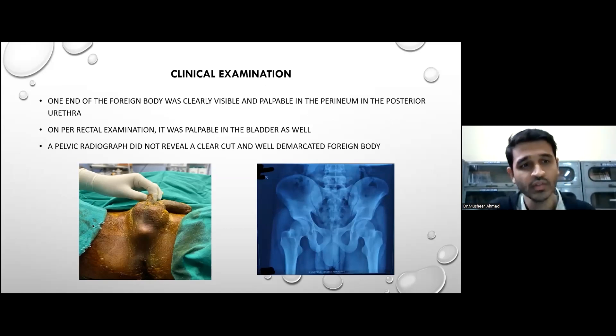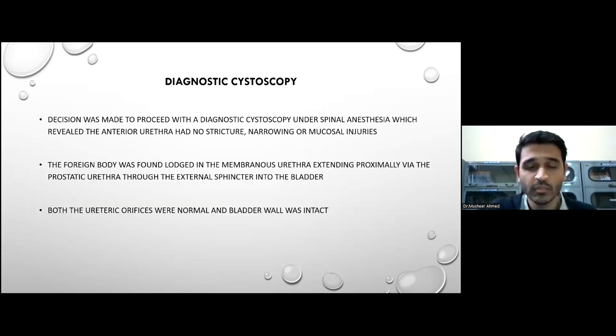Coming to the clinical examination, one end of the foreign body was clearly visible and palpable in the perineum in the posterior urethra, as can be seen in the image on the left. On examination, it was palpable in the bladder as well. A radiograph was done and did not reveal a clear-cut, well-demarcated foreign body, as can be seen. We proceeded after completing the workup towards a diagnostic cystoscopy done under spinal anesthesia, which revealed that the anterior urethra had no strictures, narrowing, or mucosal injury. The foreign body was found lodged in the membranous urethra, extending proximally via the prostatic urethra through the external as well as internal sphincters into the bladder. The ureteric orifices were noted to be normal and the bladder wall was intact.